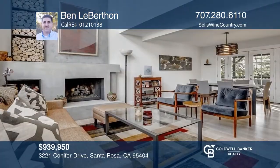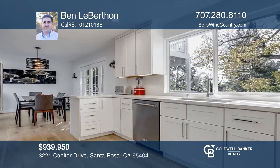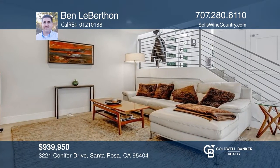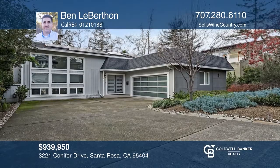Welcome to this four-bedroom, two-and-one-half bath home that features vaulted ceilings, a gas-lock fireplace, and laminate flooring. The gourmet kitchen includes white cabinetry, quartz counters, stainless steel appliances, and a dinette area. Relax in the primary bedroom with its own private deck and spa-like bathroom. Check it out today with Ben Leberthon.